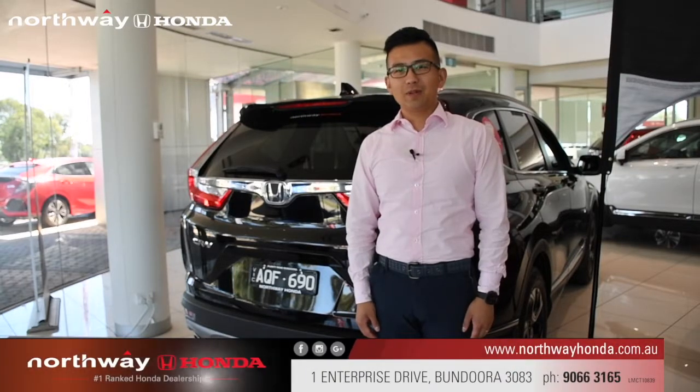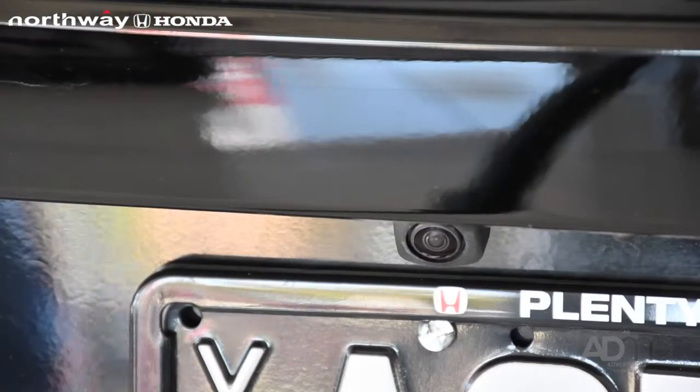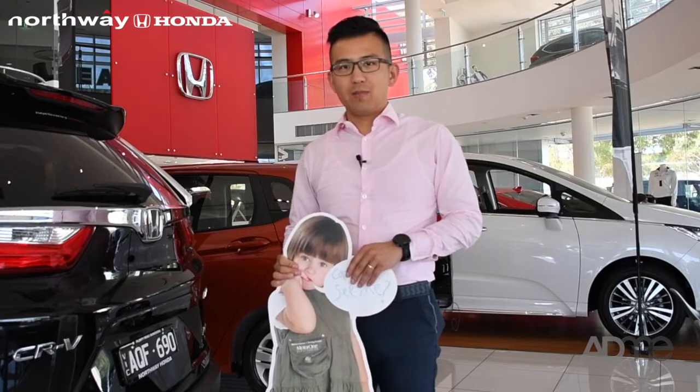Hello, L.A.E. from Northway Honda. Today I'm going to show you the multi-wheel angle camera from Honda. I'm going to show you the very unique wide-angle camera.